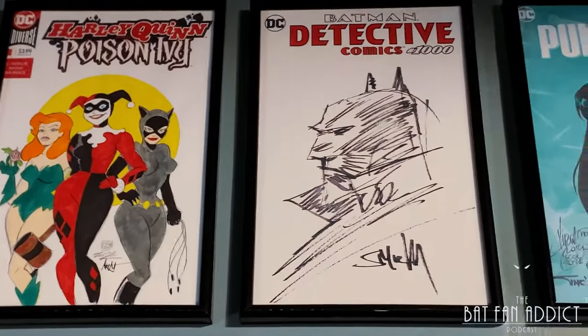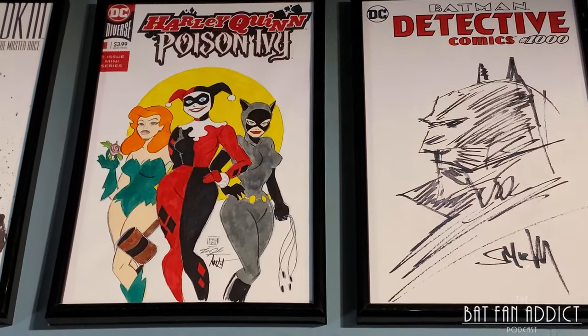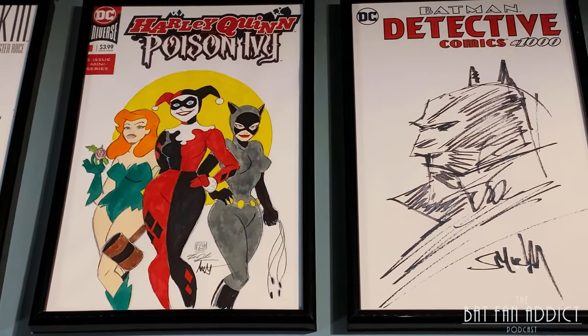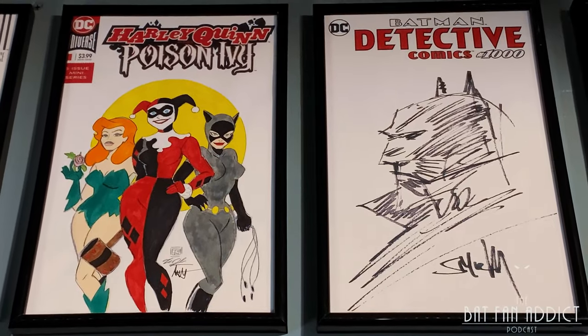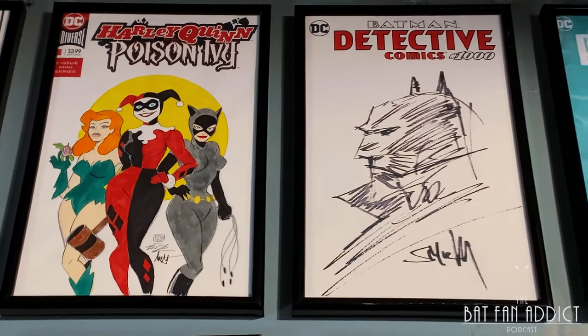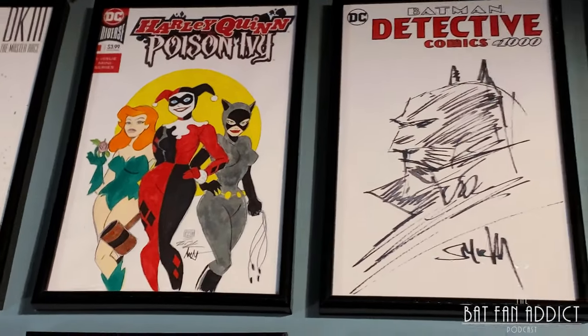Here I have another one that I half-assed colored. This is a Tim Shin Sirens piece that I got. It just did not stand out once I got all these up here, so I did a half-assed color. Please do not judge — I did not ruin the original. It's just easier to see this from a distance.